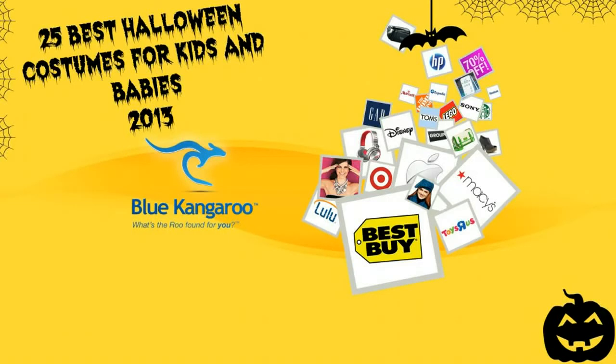Hello Blue Kangaroo fans, it is time for one more trip to the Costume Closet. We're going to look at the 25 best Halloween costumes for kids and babies for 2013. Come on along.